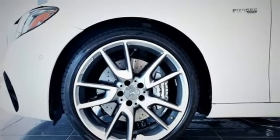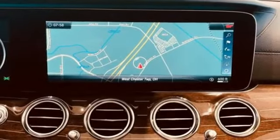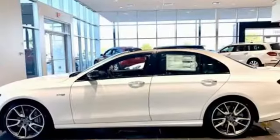Twin turbo V6 engine. Height adjustable automatic with driver control suspension. Bluetooth wireless audio streaming. Dual zone climate control. Four corner auto leveling suspension. Parking pilot. And automatic transmission.